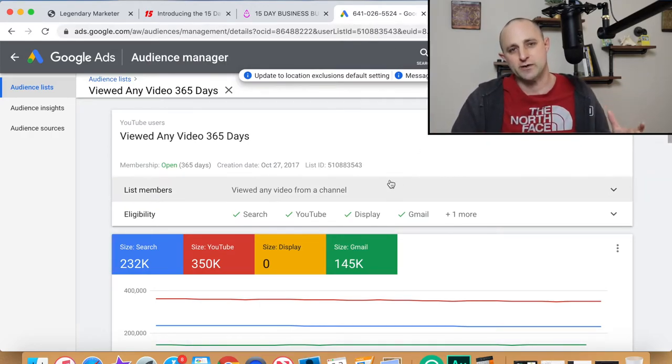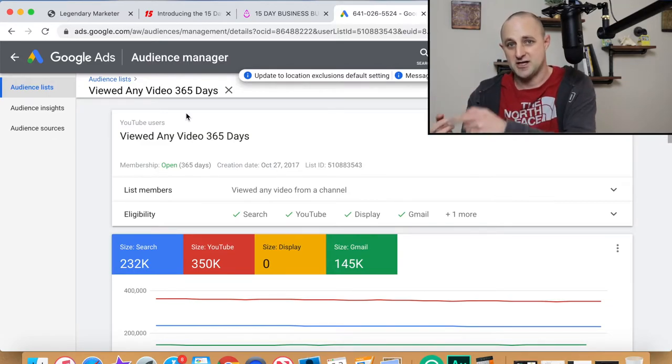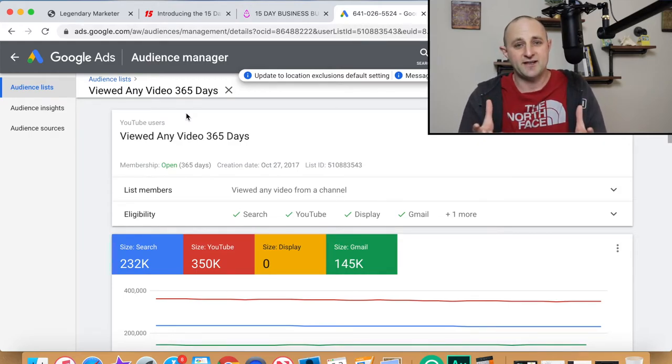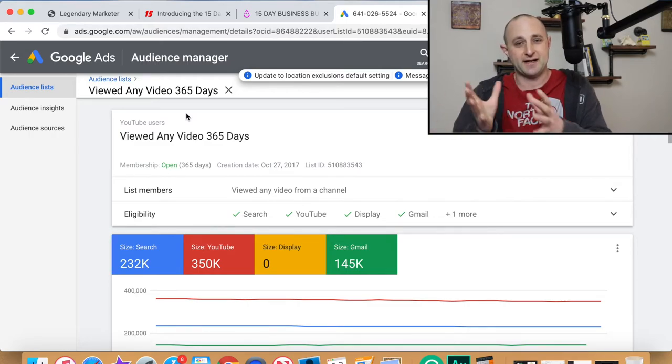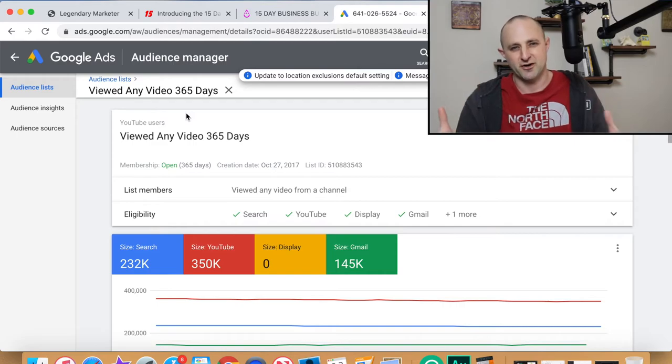What you can then do is remarket to anyone who's watched a video. So if you have a YouTube channel talking about affiliate marketing and digital marketing, people who watch those videos are A, going to be interested in the Legendary Marketer offer, and B, they already know who you are. So if you've watched one of my videos, you know who I am. That means my conversion rate will be higher with advertising than if I was just targeting based on interests and you've never heard of me before.